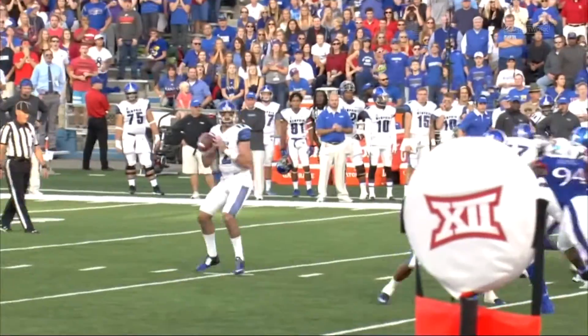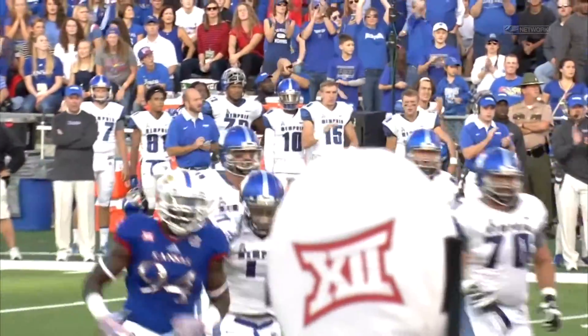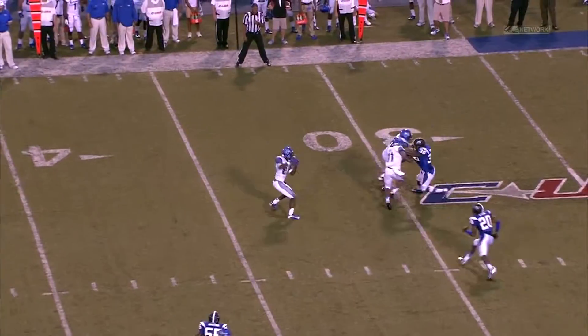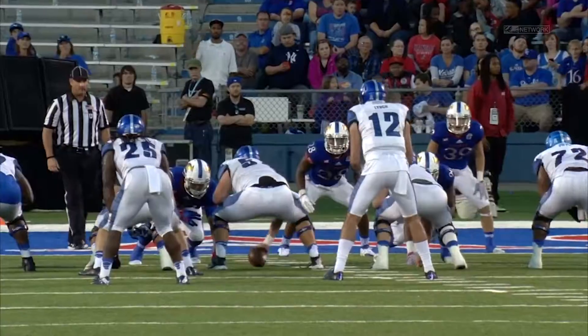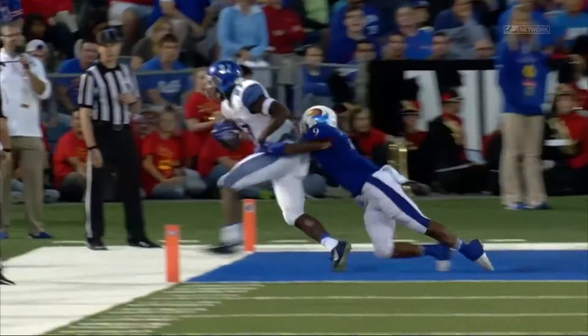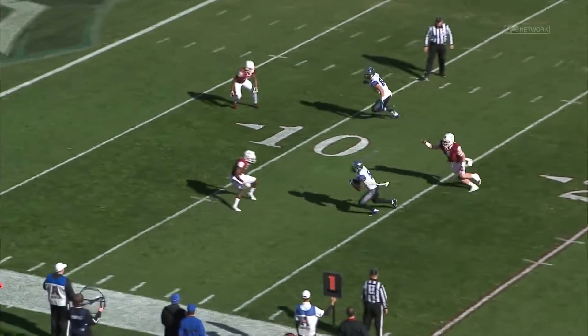He's 6'7", 244 pounds. He's got great size, and he's got light feet for his size, too. His ability to move outside the pocket and make throws on the move is a little bit underrated, but he's got a great arm. He can make any throw in an NFL playbook, and he's got outstanding touch, the ability to drop it into a bucket at any point on the field.